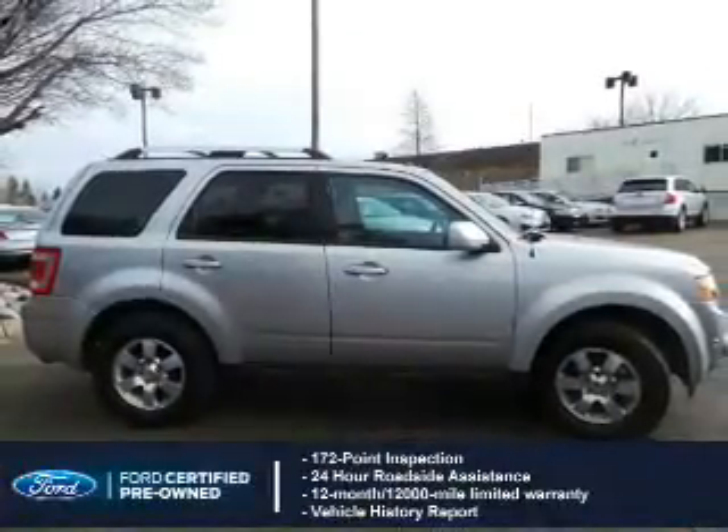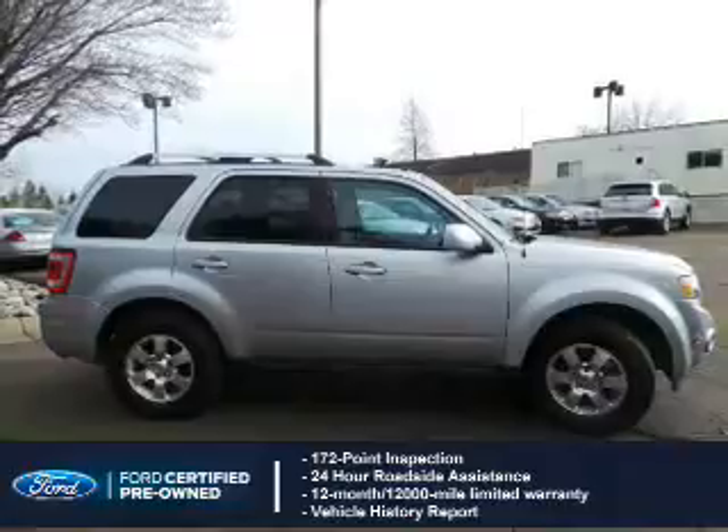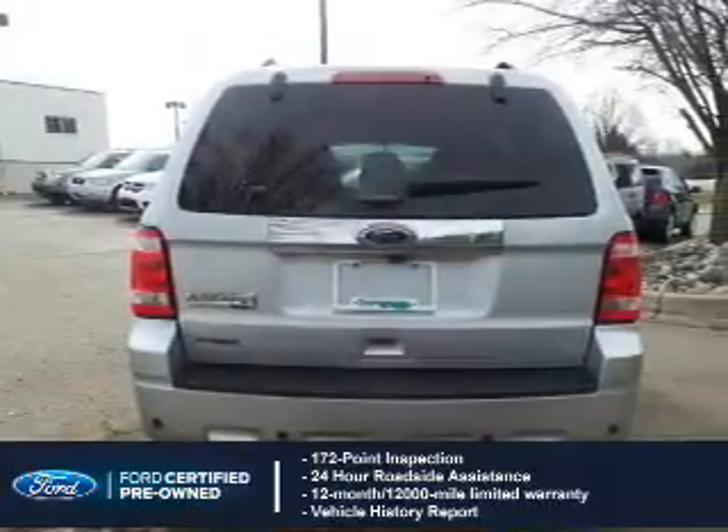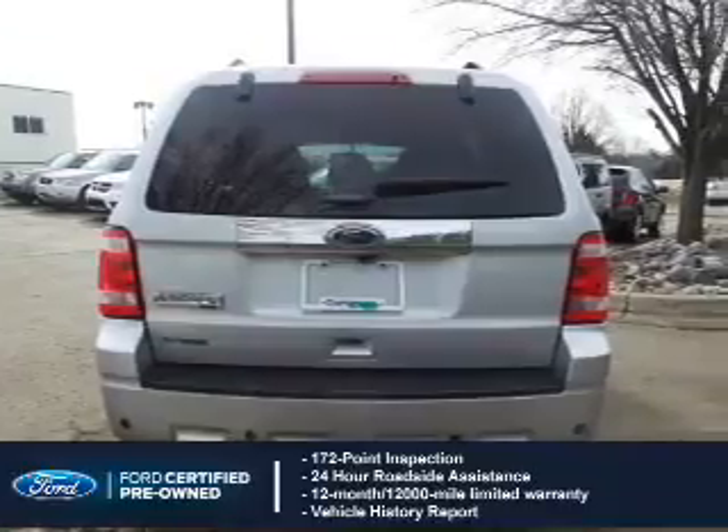With Ford certified pre-owned vehicles, peace of mind comes standard, featuring a 172-point inspection, 24-hour roadside assistance, vehicle history report, and a 12-month, 12,000-mile comprehensive limited warranty.